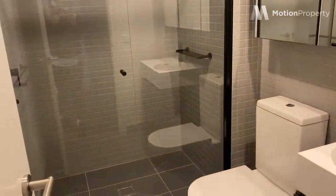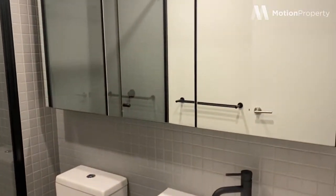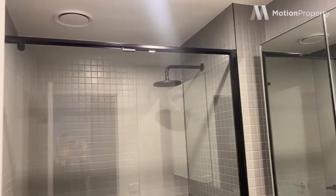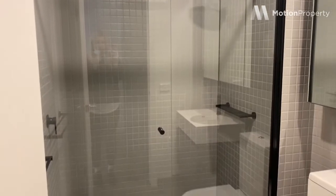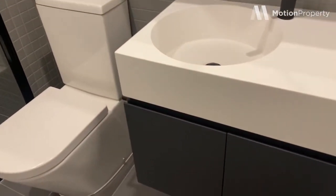And we've got our first bathroom here. Beautiful fixtures and finishes. Walk-in shower, you've got a rain shower head. Again, lots of storage.